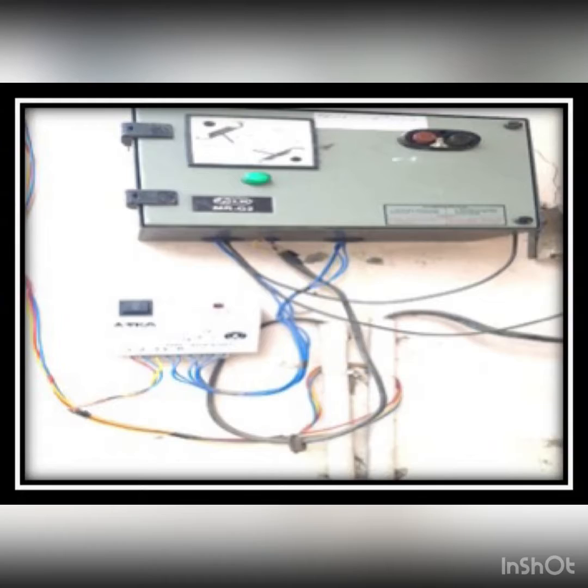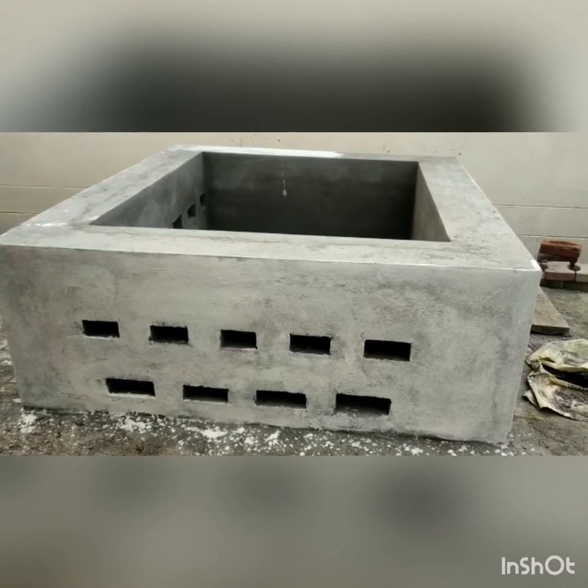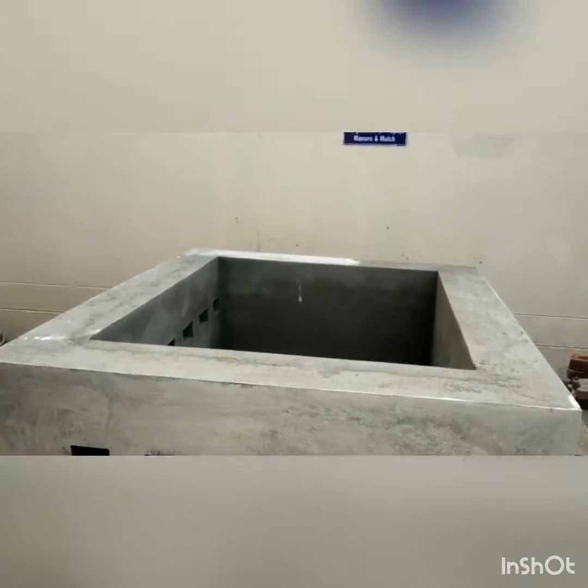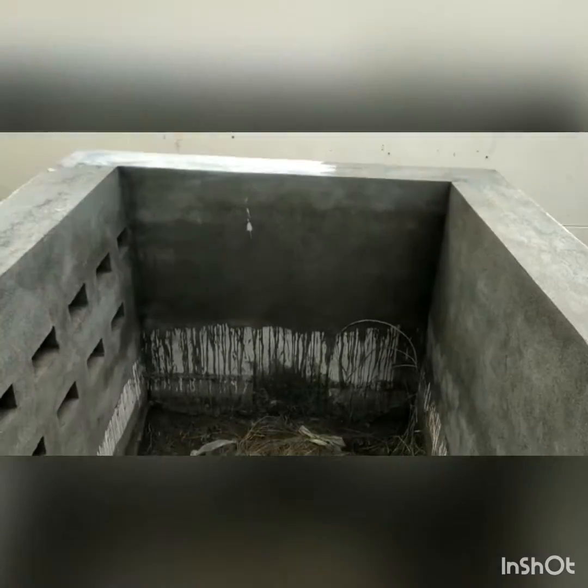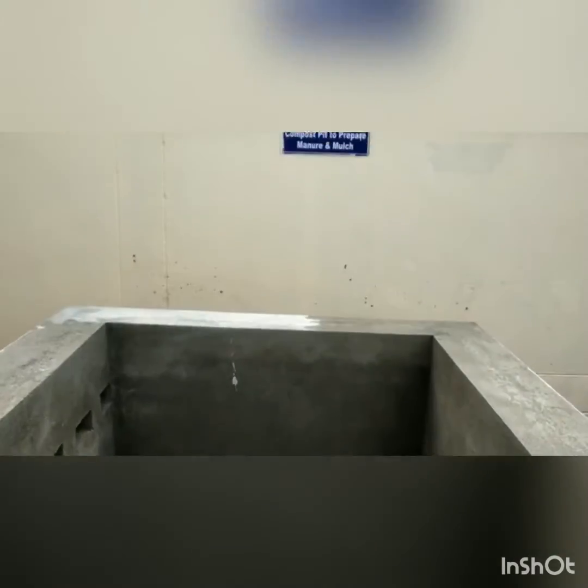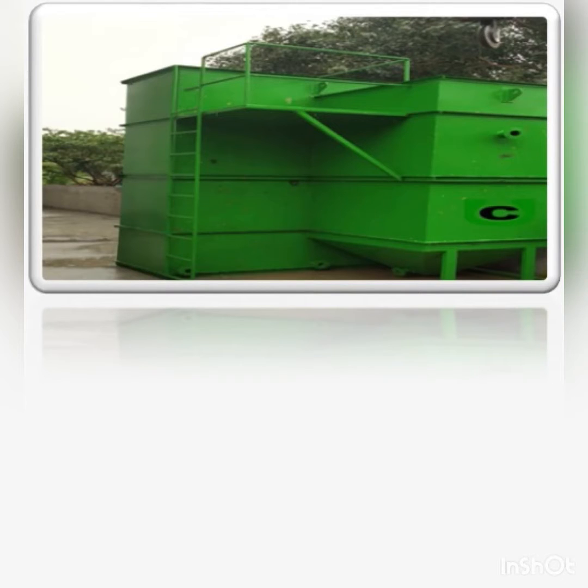We also have auto-cut systems in water tanks with water sensors to reduce the wastage of water. A compost pit is there in the school to prepare manure or mulch for plants to add organic nutrients in them, and it also protects the evaporation of the top soil water.